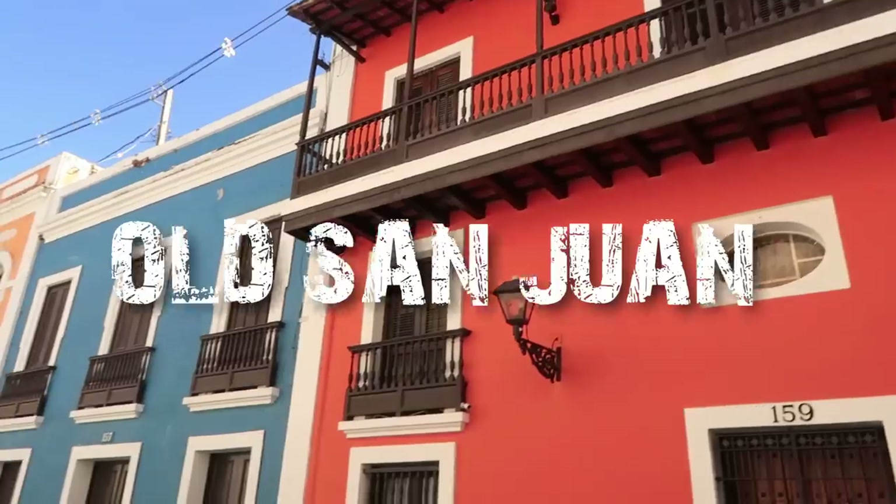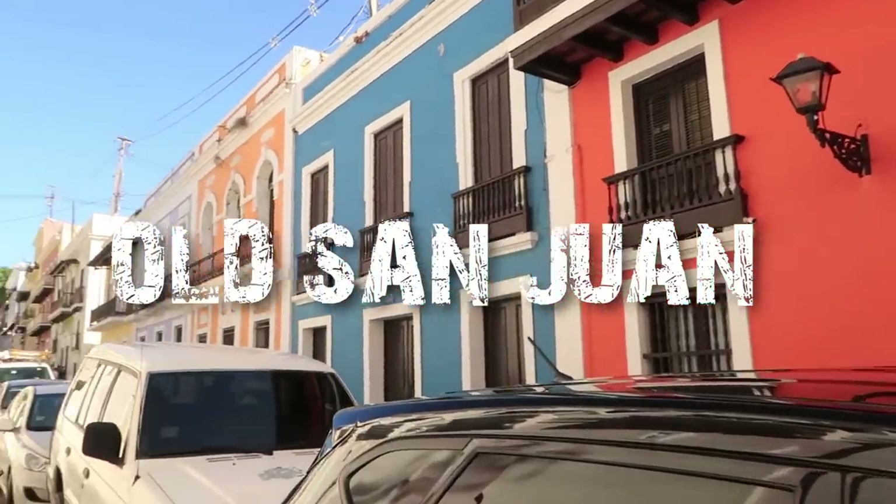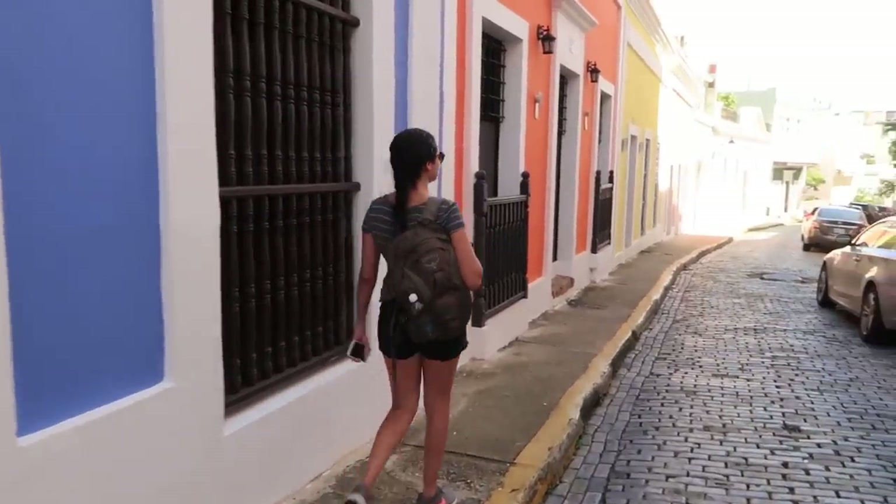I'll start in the San Juan area since that's probably where the majority of people will be flying into. One of the main things to do there is obviously visit Old San Juan, with its magical, colorful buildings from the colonial period.